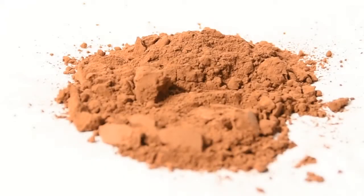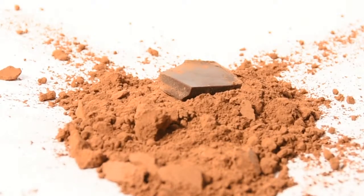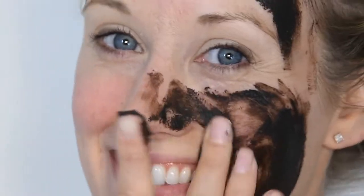Our key ingredients include chocolate, charcoal, clay, and herbs. The natural properties of chocolate include plumping and firming skin, building collagen and elastin, increasing blood circulation, helping the skin to regenerate tissue, preventing damage, and retaining the skin's moisture.